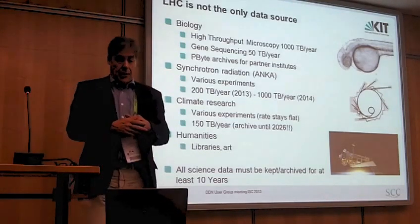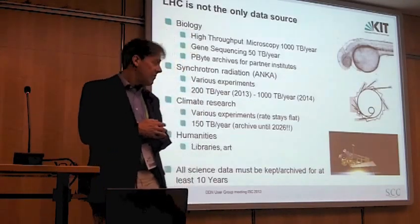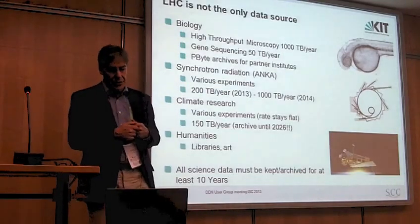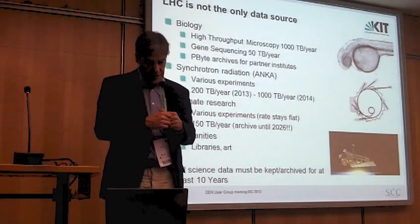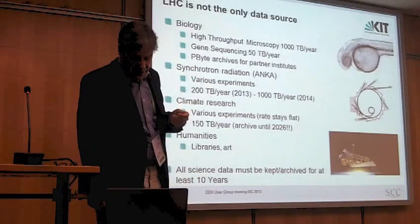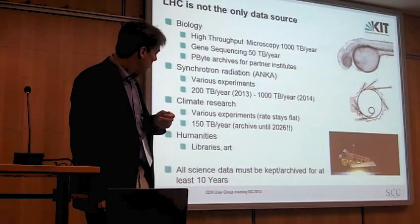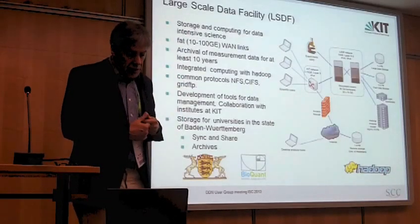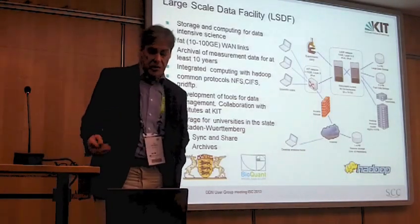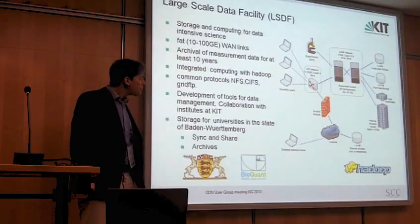More recently, although I'm from the Helmholtz Association — a hardcore body of physics and engineering science — there are also activities in the direction of humanities: libraries, art, and social sciences. A recent recommendation from the German research bodies is that all this data must be kept for at least 10 years.